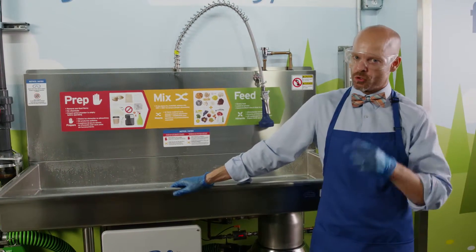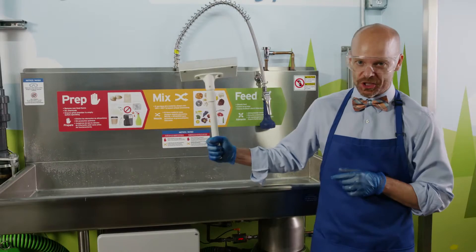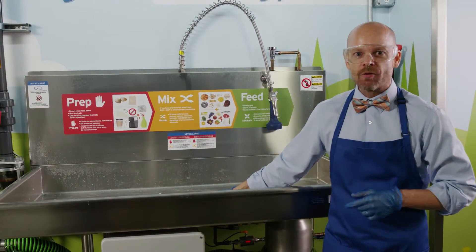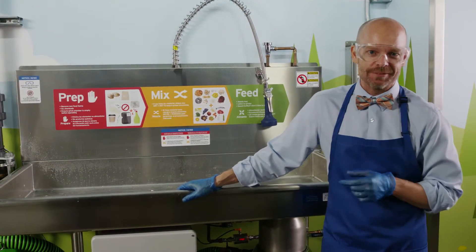When finished, do the next guy a favor. Clear the table with your handy squeegee, rinse the table and splash guard with a little spray, and run the grinder briefly to drain the water. Press the stop button and call it a day.